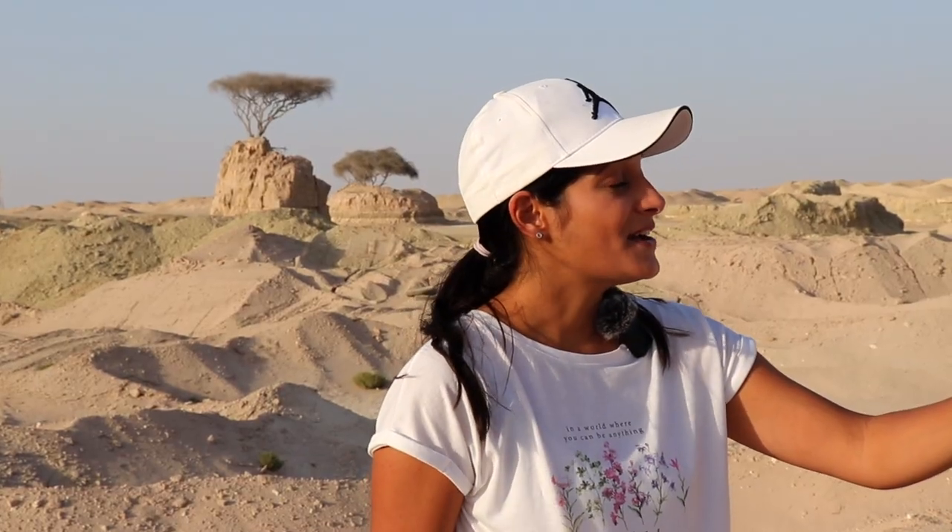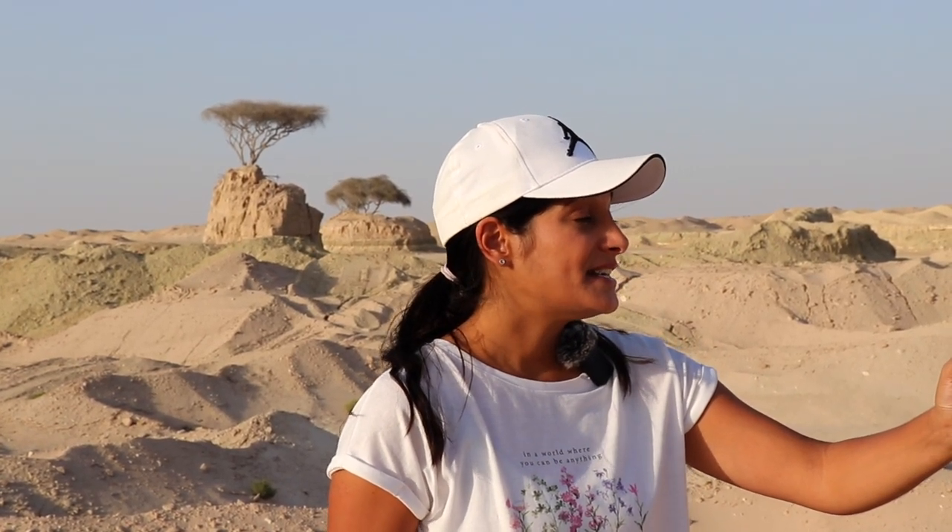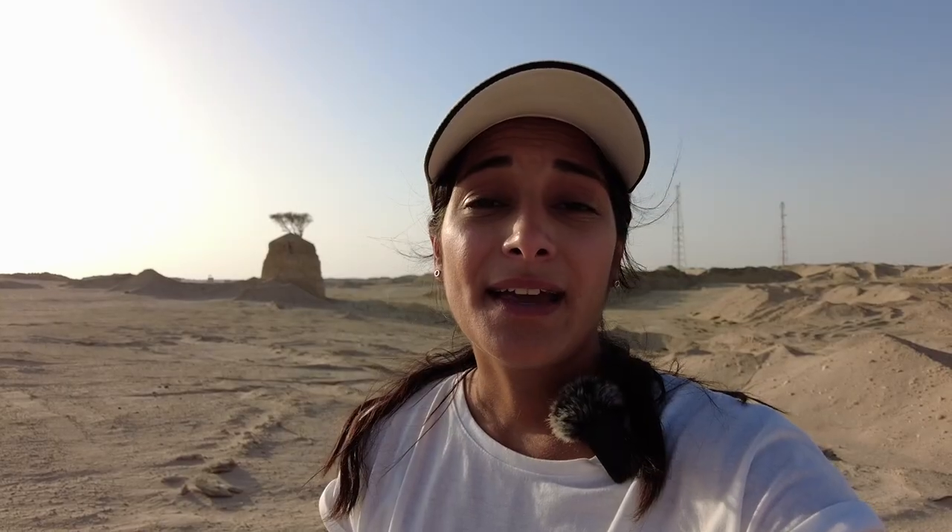The most interesting thing here though is the clay towers that you'll see right behind me. They're about five to ten meters tall and they all have a solitary tree on top of them. My understanding is that when the excavations began, the people working here excavated around the existing trees, and then as the site expanded they just continued to duplicate that, so now you're just left with all these towers dotted all throughout the place.